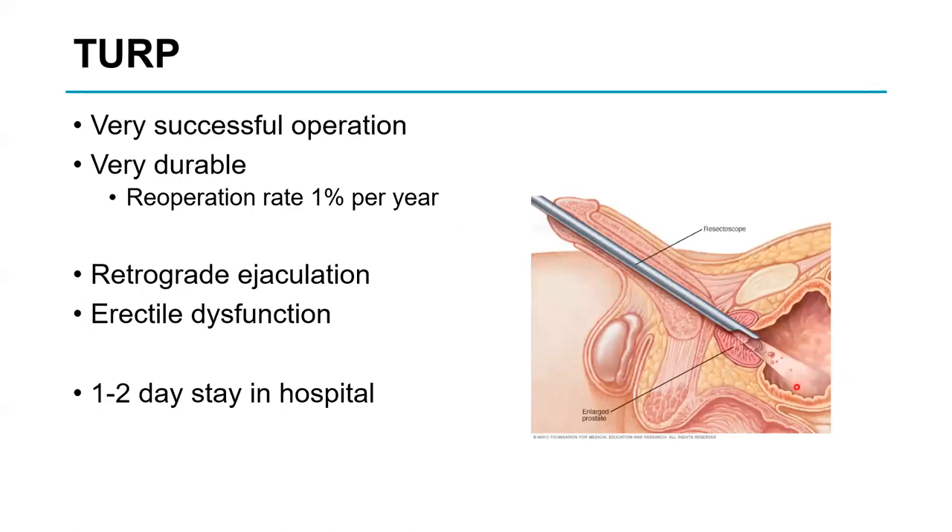TURP has been around for about 50 years. A camera is inserted with a loop on the end, and using diathermy, the prostate is scraped out in small shavings. It's very successful and durable, with a re-operation rate of about 1% per year, so about 10% of men need further surgery at 10 years because benign tissue keeps growing. Two thirds of men will ejaculate backwards into the bladder, and 1 in 20 will develop erection problems. The downside is a one to two day hospital stay.